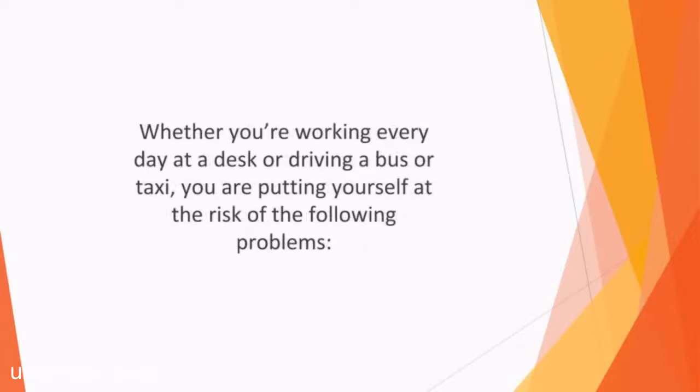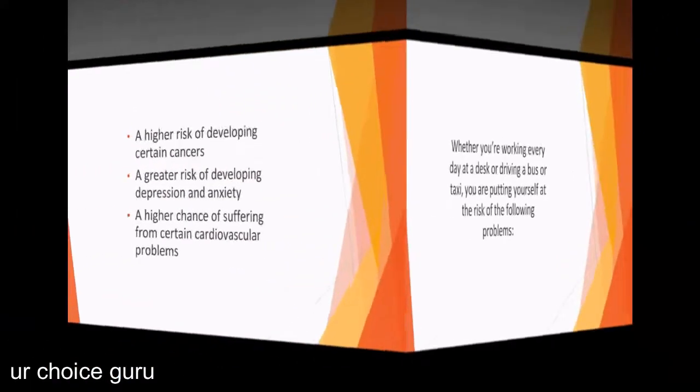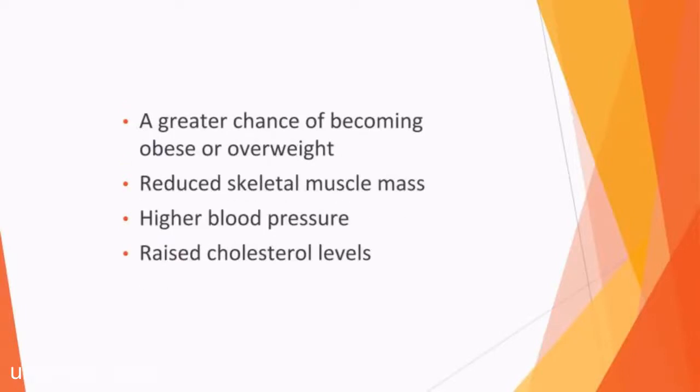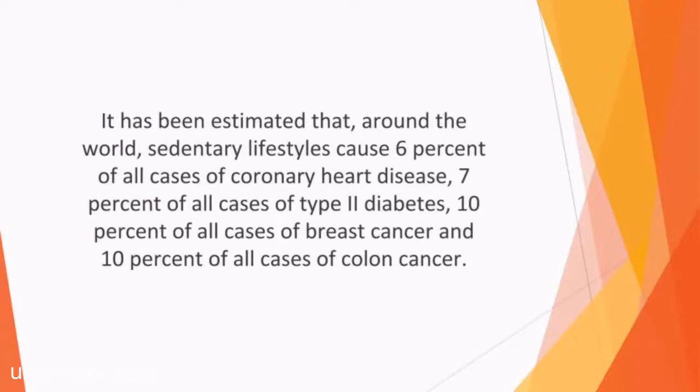The sedentary lifestyle results in numerous negative effects. Whether you're working every day at a desk or driving a bus or taxi, you're putting yourself at the risk of the following problems: a higher risk of developing certain cancers, a greater risk of developing depression and anxiety, a higher chance of suffering from cardiovascular problems, a greater chance of becoming obese or overweight, reduced skeletal muscle mass, higher blood pressure, and raised cholesterol levels. It has been estimated that around the world, sedentary lifestyles cause 6% of all cases of coronary heart disease, 7% of all cases of type 2 diabetes, 10% of all cases of breast cancer, and 10% of all cases of colon cancer.